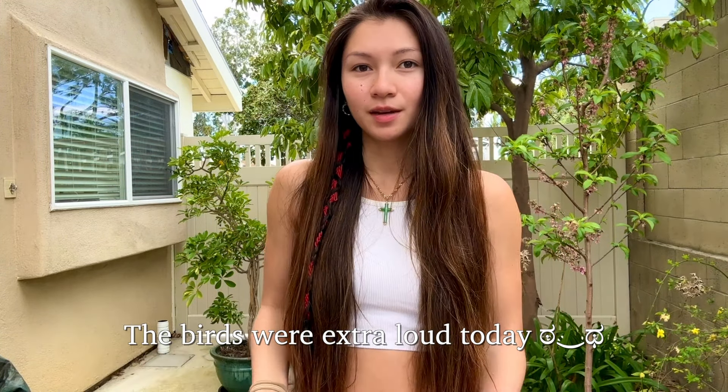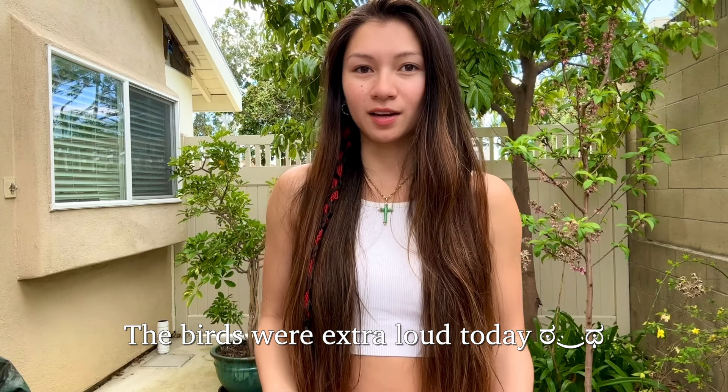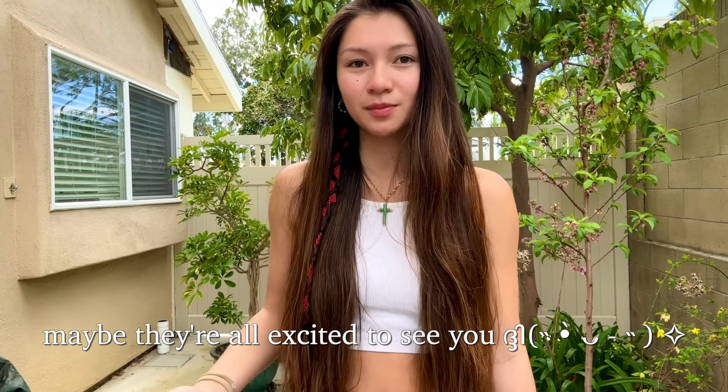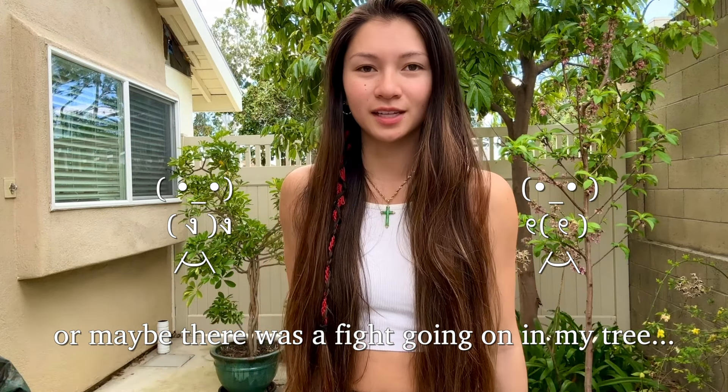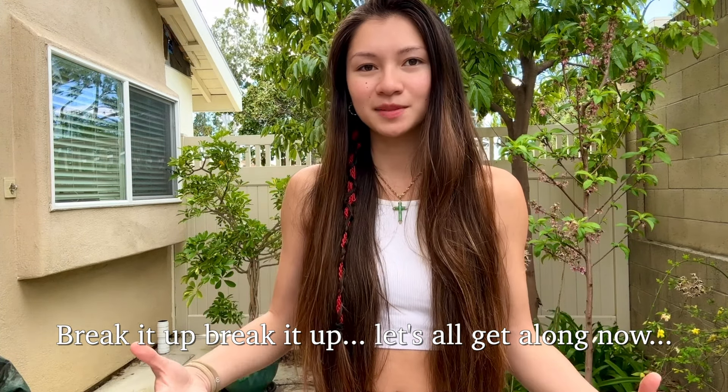Good morning everyone, welcome back to my vlog. Today I'm going to be filming a what I eat in a day — a full day of eating. If you've been following along, you know I've been eating something similar to a raw primal diet. My main focus is raw animal foods, which I've been incorporating for over a year now. This is my updated full day of eating.